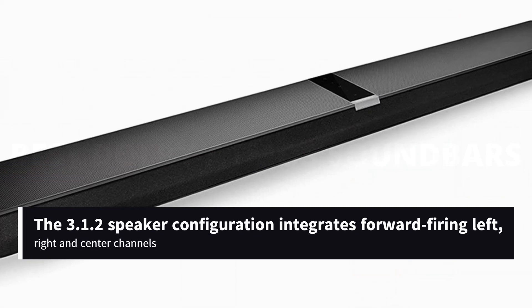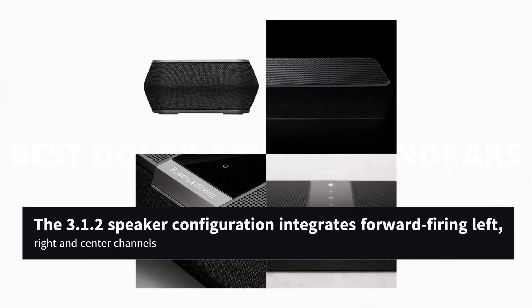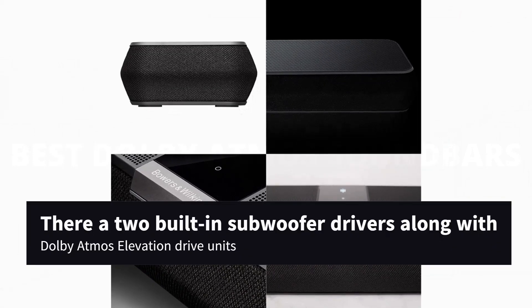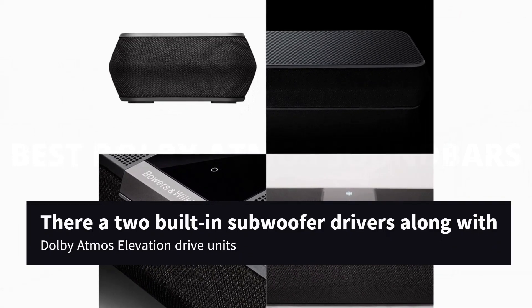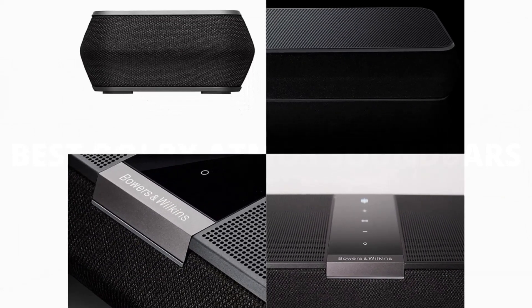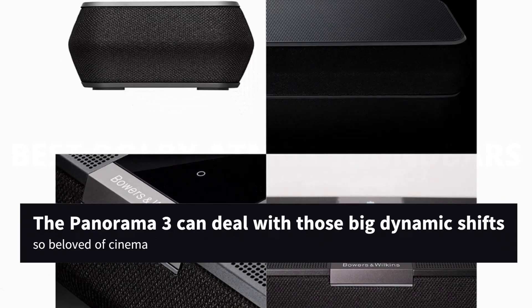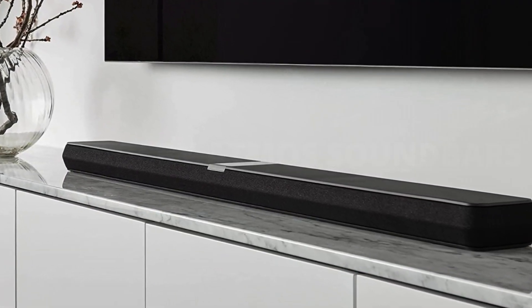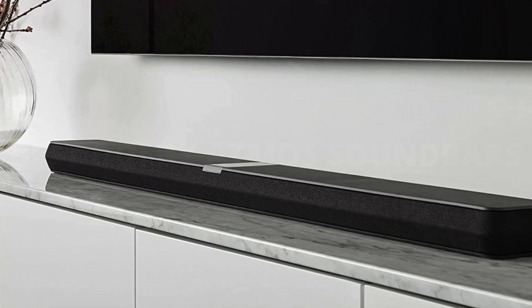The 3.1.2 speaker configuration integrates forward-firing left, right and center channels, and for cinematic rumble and punch there are two built-in subwoofer drivers along with Dolby Atmos Elevation Drive units. Powered by a total of 400 watts of Class D amplification, the Panorama 3 can deal with those big dynamic shifts so beloved of cinema the world over without breaking a sweat, and is expressive and articulate where music is concerned too.